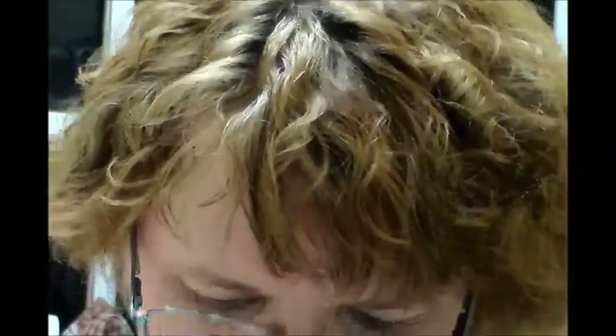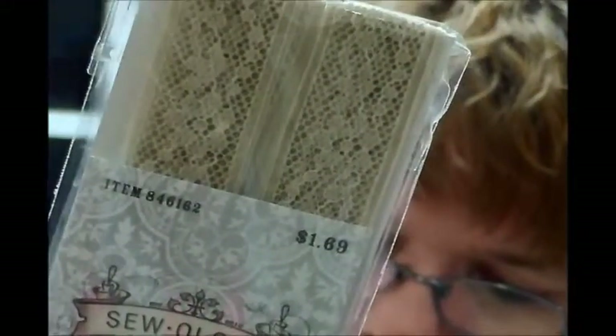I got this frog fastener — that's what a frog fastener is, if anyone's wondering. You can put it on jackets or things like that. $2.99, so I paid $1.49. Here is a double fold bias tape, and I paid $0.89 for this. Here's a single fold — $0.89 for this in turquoise. And this is called lace hem tape in the color beige — I paid $0.84 for this.